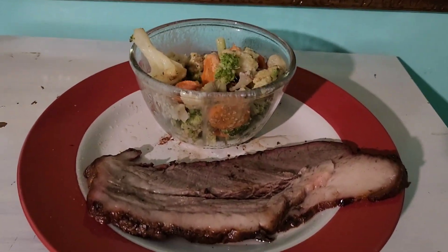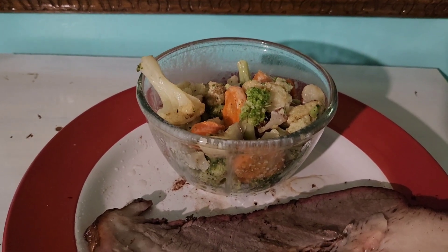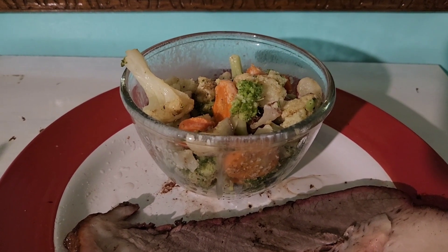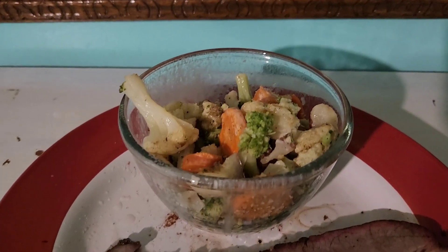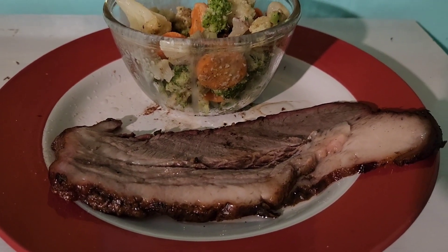For dinner tonight I'm having brisket and I am having some roasted vegetables. Those vegetables are just a frozen Jolly Green Giant frozen vegetables — they're really good — and the brisket my dad made and it is really tasty.